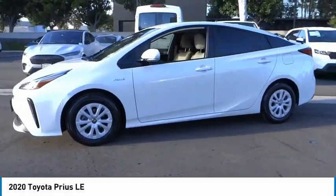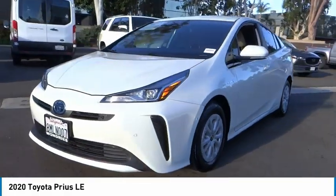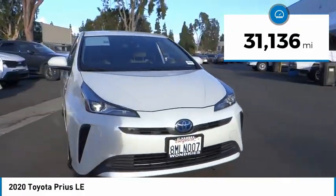One reason for its EPA-estimated combined 50 miles per gallon rating, this vehicle has less than 35,000 miles.